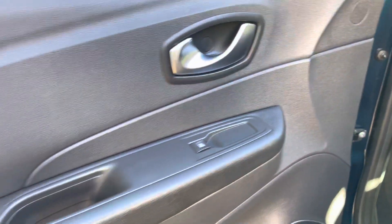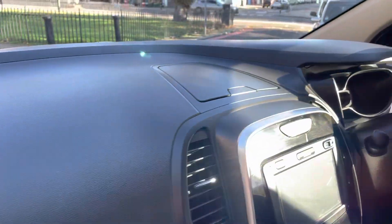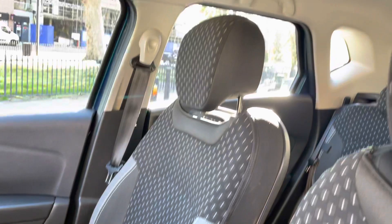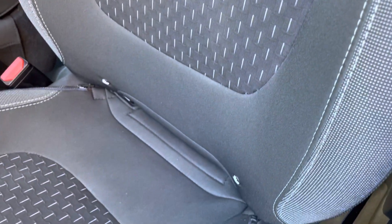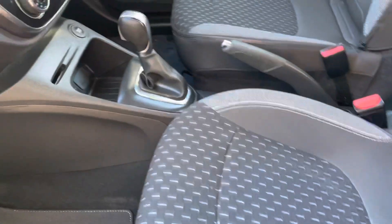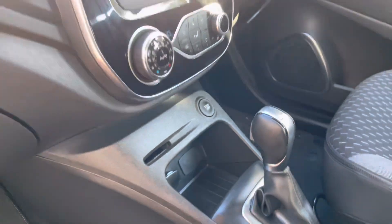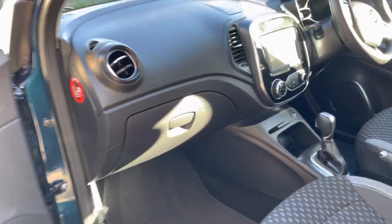Moving on inside the car now. It does have the front electric windows. The dash is nice and clean. The car has been fully valeted by Rushmore's inside and out, so as you can see the seats are nice and clean as well. It does also have ISOFIX. It does have the stop-start engine button which I'll show you how it all works. We'll also go over to the driver's side.